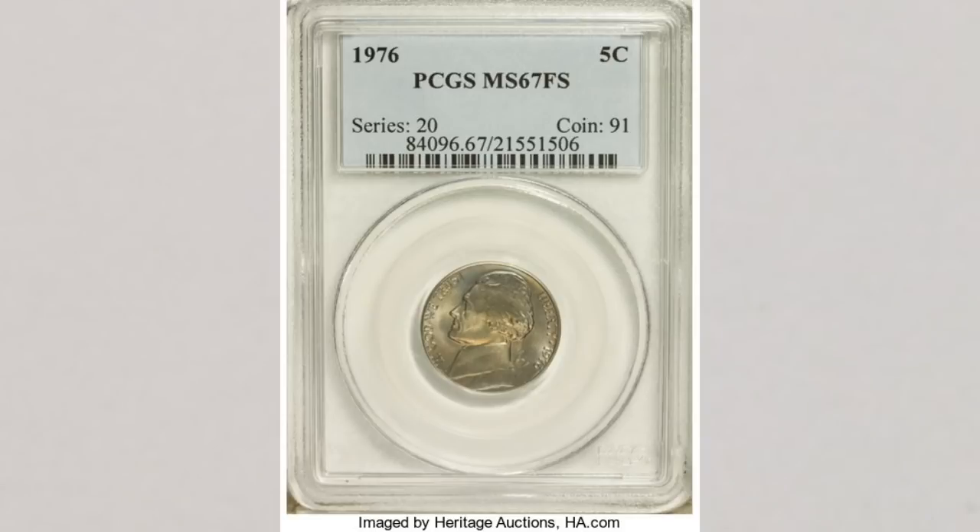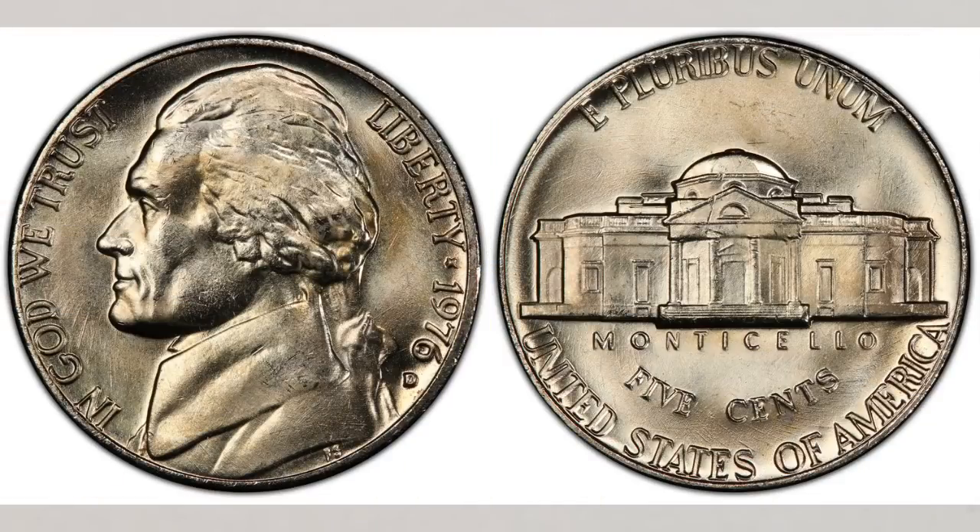The situation looks very similar with the 1976 nickels struck at the Denver Mint. Denver struck an even larger number — over 563 million of them. They will bear a D mint mark and the highest grade known is also MS 67, but with only one example graded by PCGS. Interestingly, the owner of that nickel is holding on to it, so it has never been sold. Many collectors collect only coins in the best grades, so this coin is possibly in the hands of that type of collector.